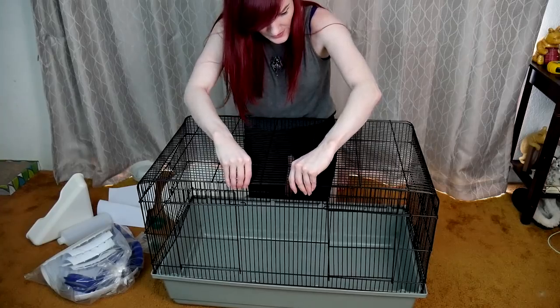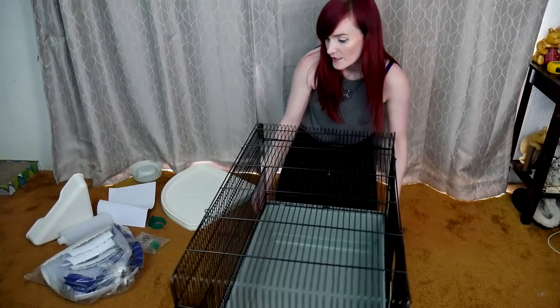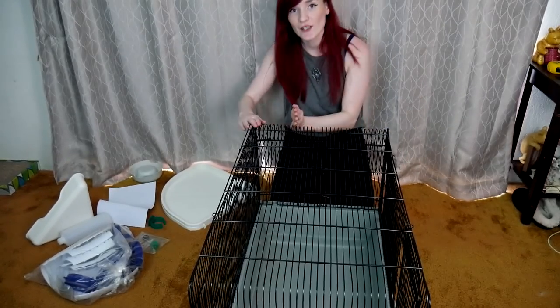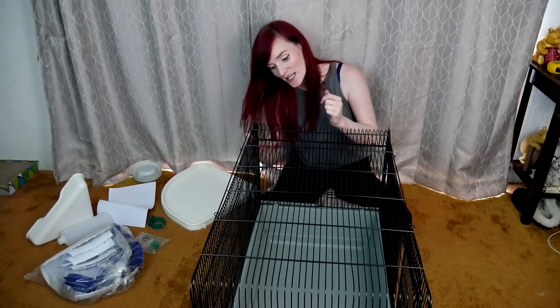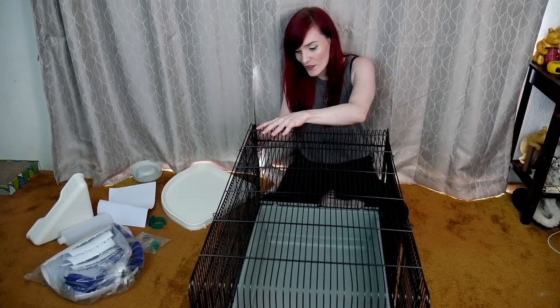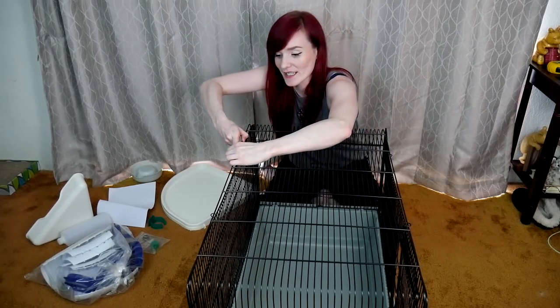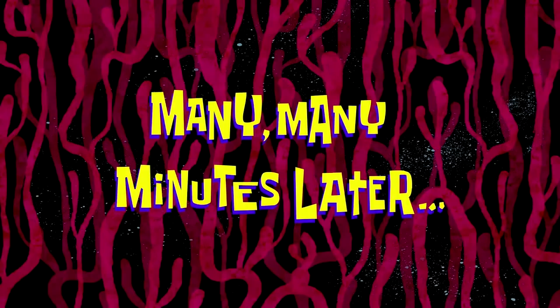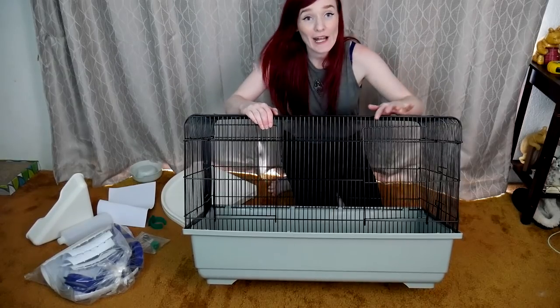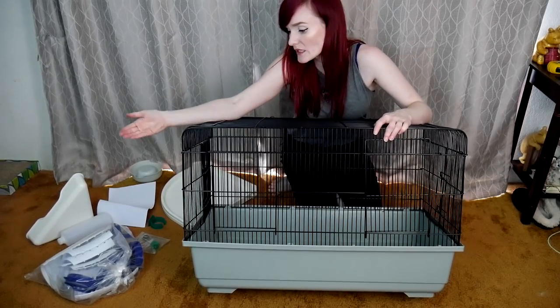I'm having issues with this cage being way too crooked. I lined up the sides in the wrong holes, so I had to unhook everything and line it back up. Many moments later — tada! We have everything assembled. Now let's go over the accessories, even though we don't technically need to use them.